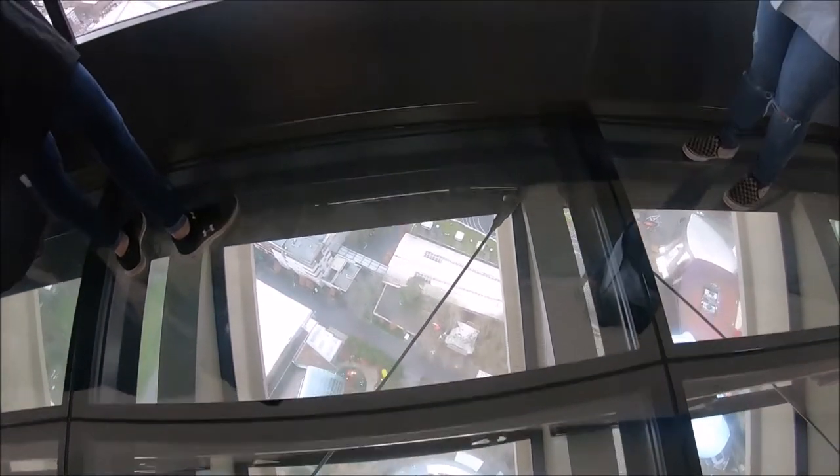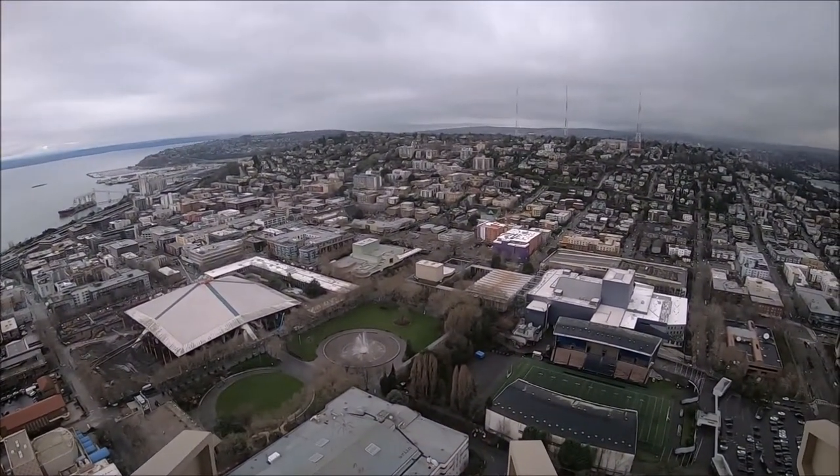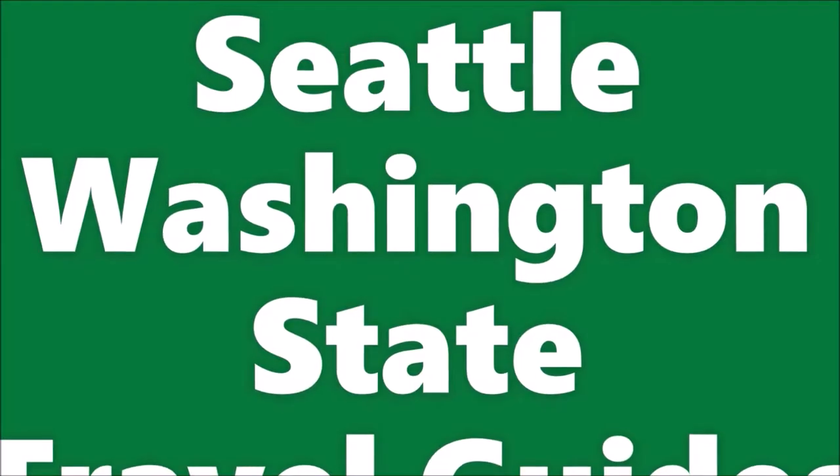Don't forget to like us and subscribe to our Hipfig Travel Channel. For more information on attractions and cities in the USA, watch Hipfig's other videos on Hipfig.com or our Hipfig Travel Channel on YouTube. Welcome to Hipfig — if you're a travel enthusiast, join our community by subscribing to this channel.